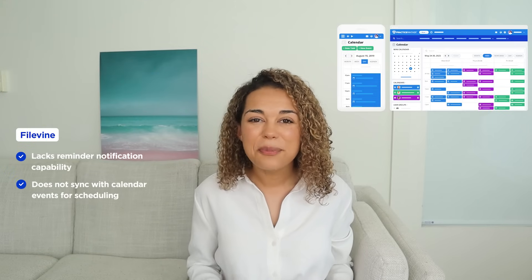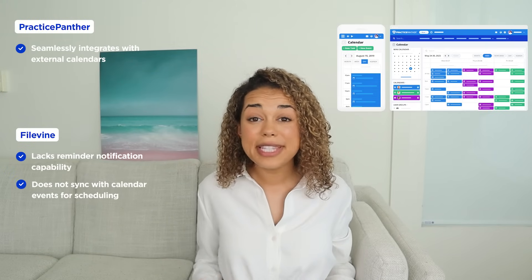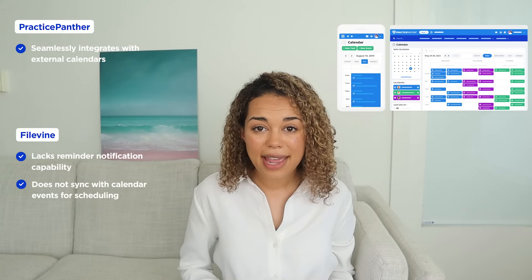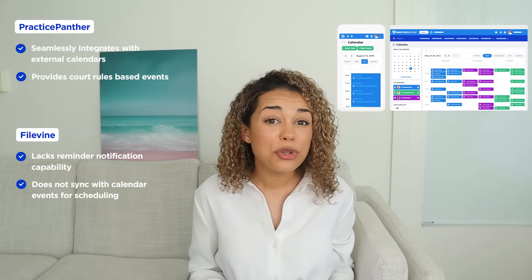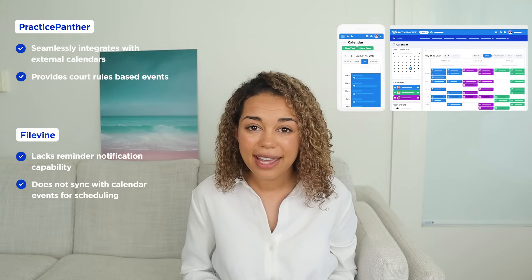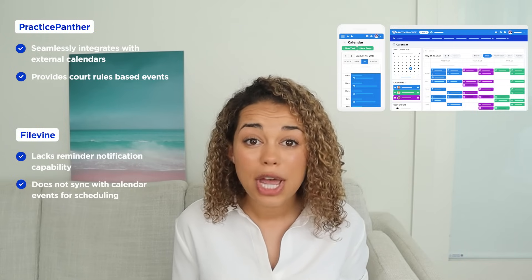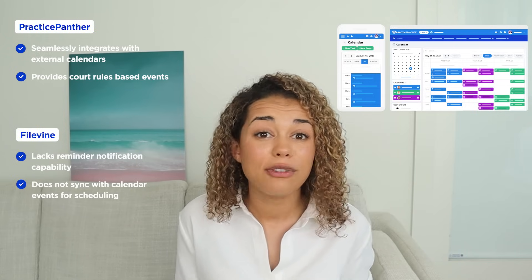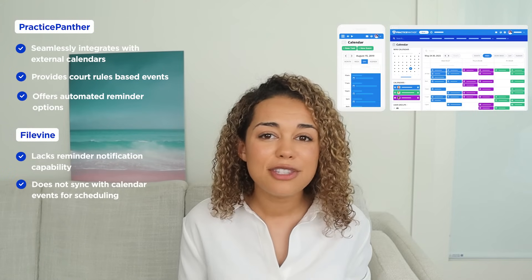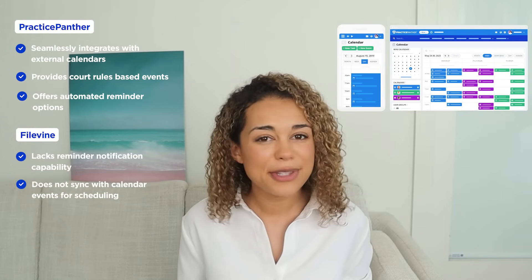Meanwhile, Practice Panther's legal calendaring integrates across the platform. Not only does it seamlessly integrate with Google and Outlook, it also provides a complete view of your events and meetings. You can set court rules-based events and workflows to stay connected and assign tasks to staff quickly. Moreover, you can convert appointments and events into time entries to capture billable time or create new tasks on the go. For busy legal professionals, you can receive notifications via email, text message, desktop, and the mobile app, so you'll never miss a beat.